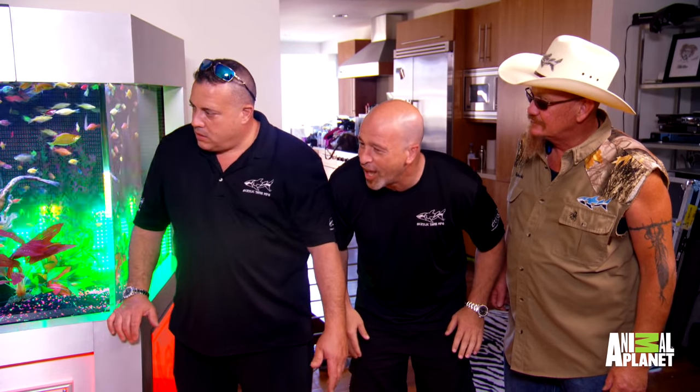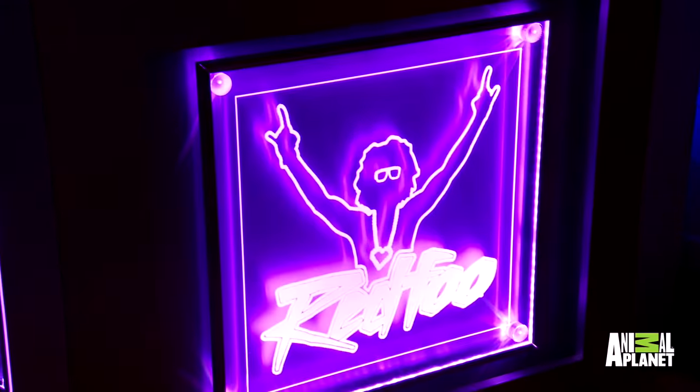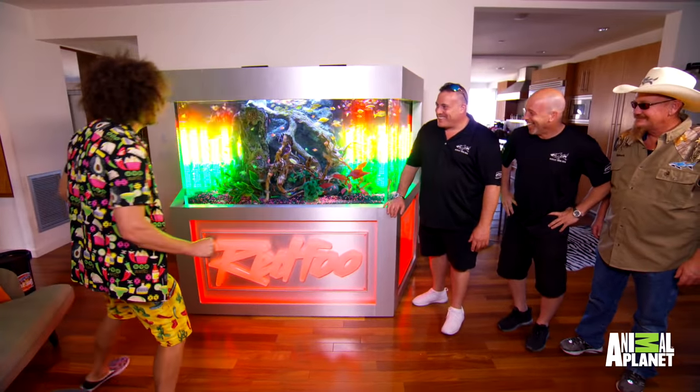All right, we're lit up boys. Let's go. Food! Come on in! What's going on? I don't like it. I love it. Woo! Oh my goodness.